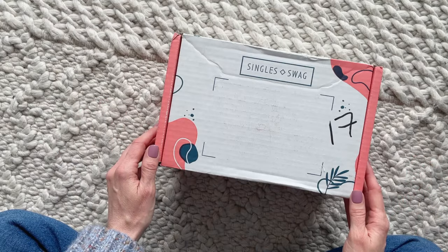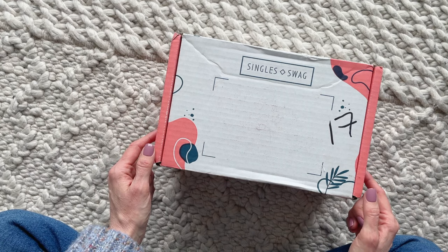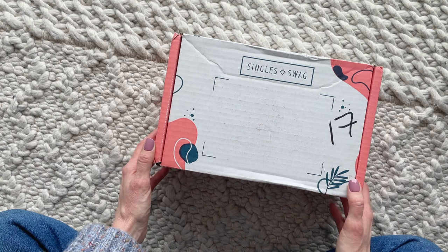Hi everyone, welcome back to my channel. I'm Sarah from Year of Boxes. Today we are going to have a look at the April 2022 Single Swag Box. I always have so much fun unboxing this one — it is definitely a fave.